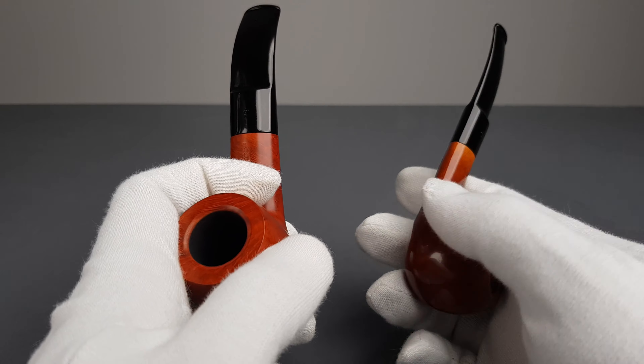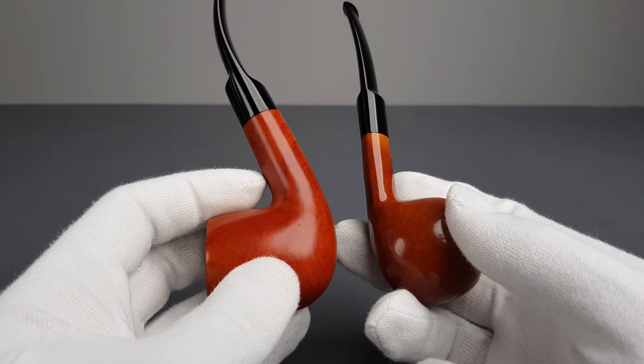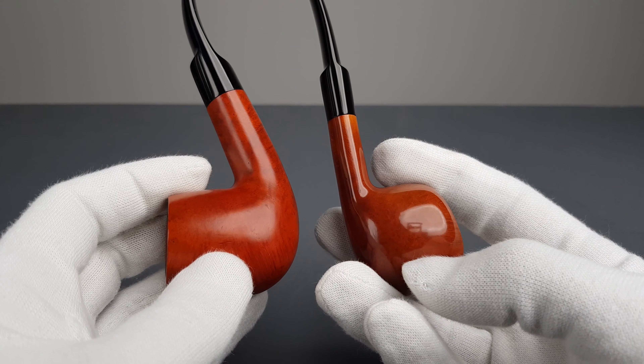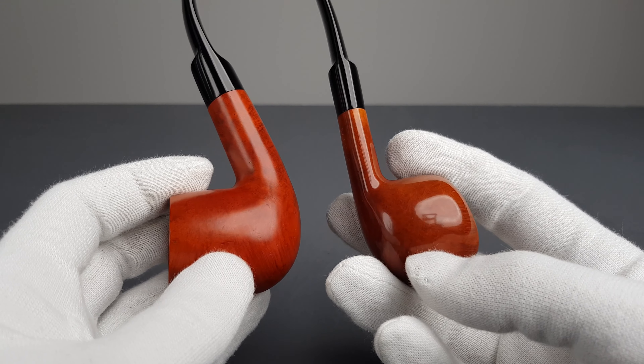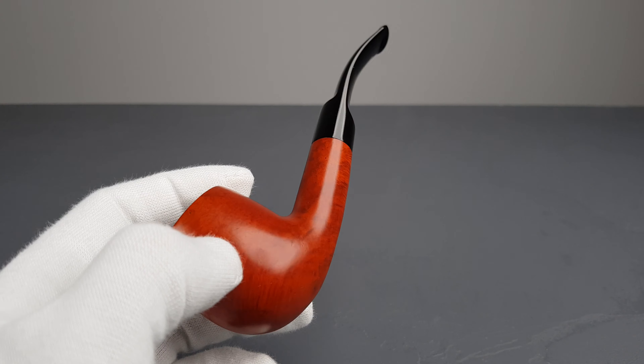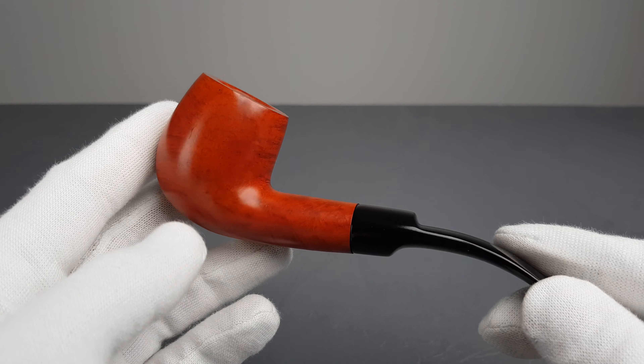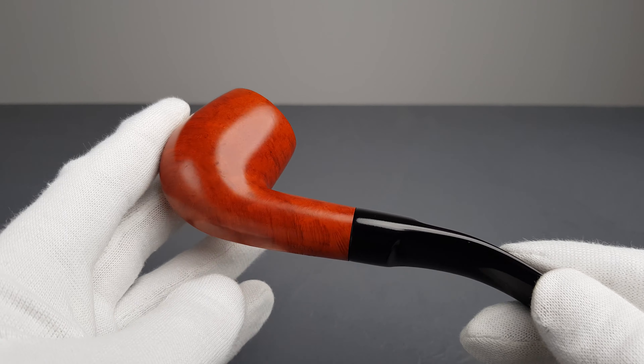Let me grab it and show you the difference, because I have both here. This one is a more darker orange stain — the mini C is brownish and light, while this one is dark orange. It has an oval shank.